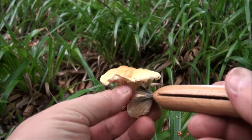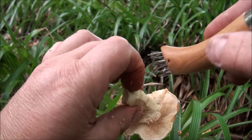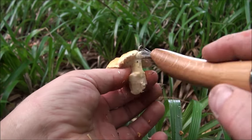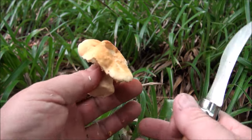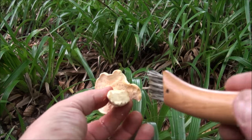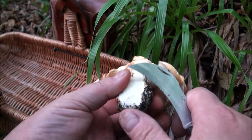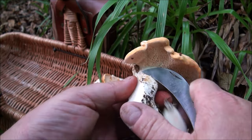Instead of putting them in the basket all dirty and cleaning them up later, I like to clean them up on site. Because all these little bits of muck that you're wiping off are going to go into the ground and they're going to help to spread the mycelium even further. So I would always advise cleaning everything up on site. If they're really heavily soiled, it's best just to strip it off with a knife — don't bother with a brush.